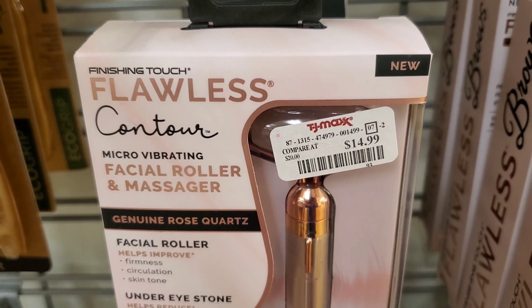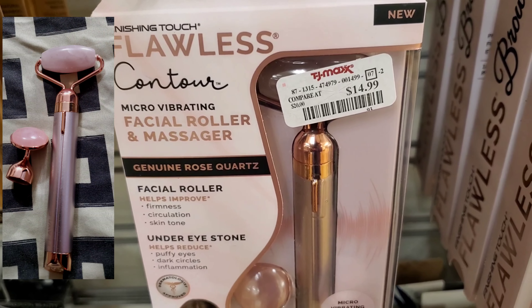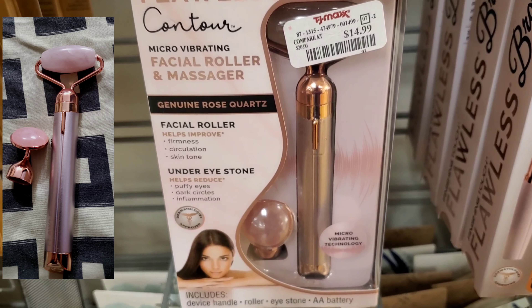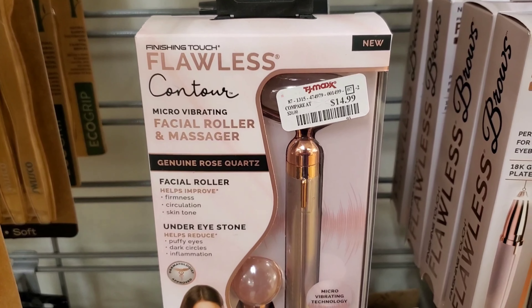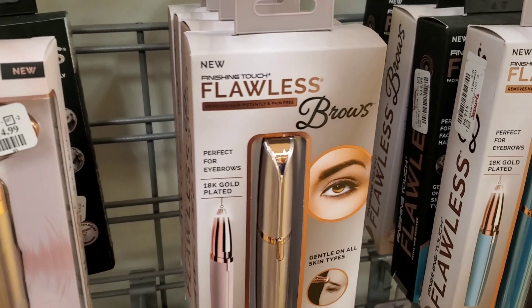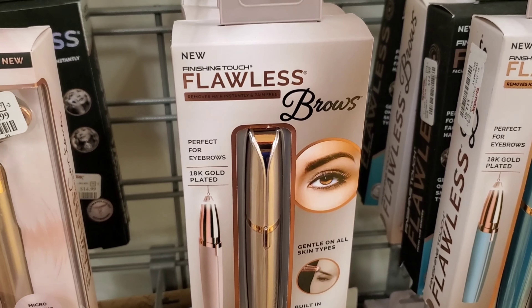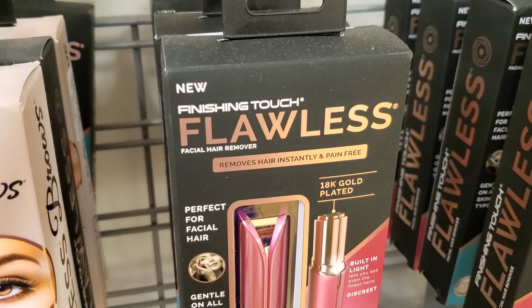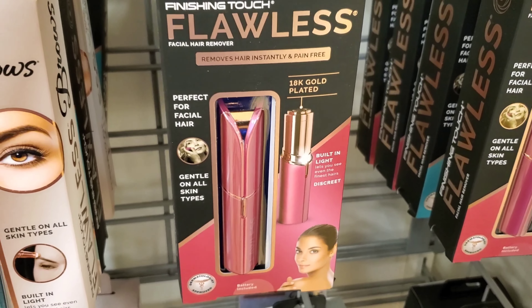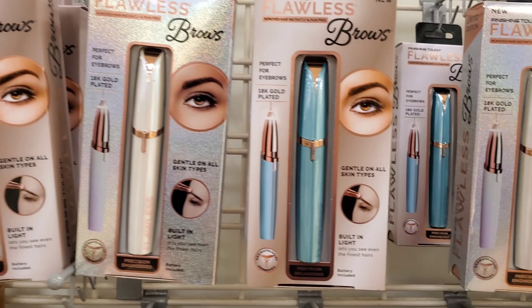This is a very interesting product — I purchased this! It's from brand Flawless and it's called the Contour Micro Vibrating Facial Roller and Massager. It has an eye attachment for massaging around your eyes and a face roller, retails for $14.99. I also found the Flawless Brows — very good for doing your eyebrows at home, especially during this current situation. Also the Flawless Finishing Touch Facial Hair Remover — everything from this brand I've tried has been amazing.